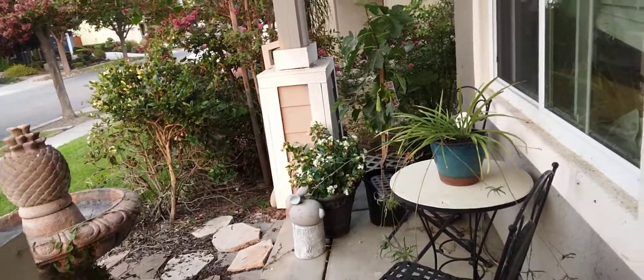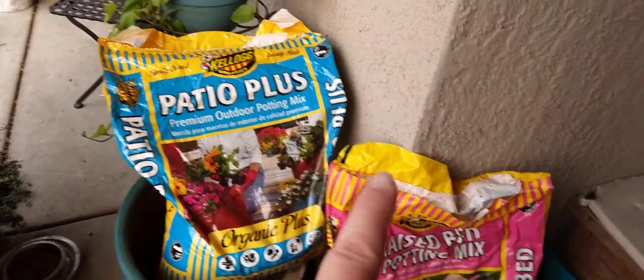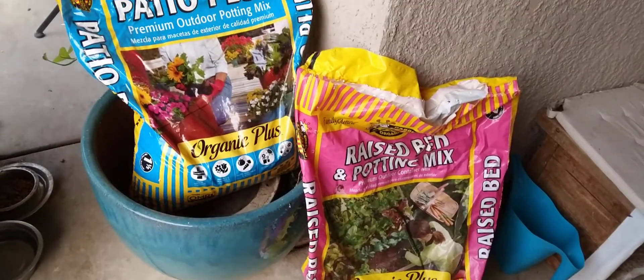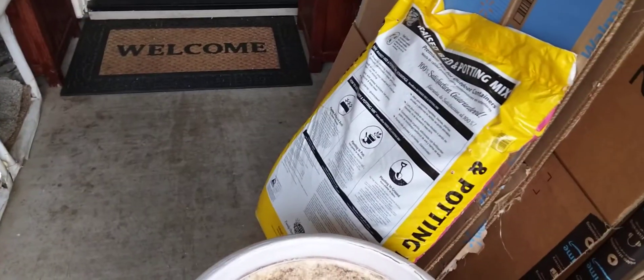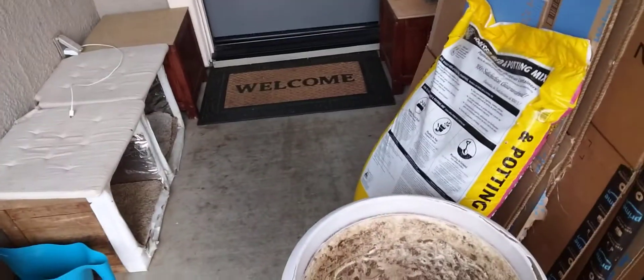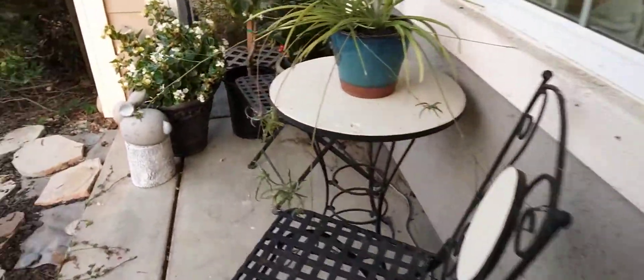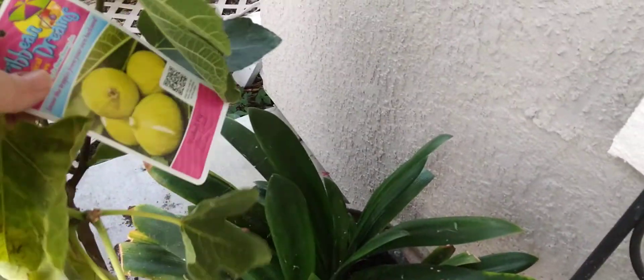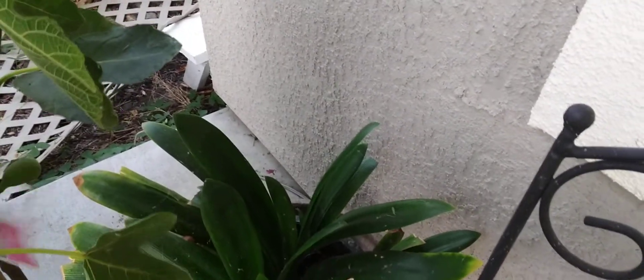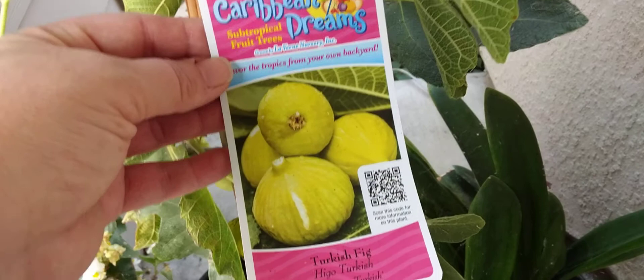I splurged a little and got my dad a fig tree, and I didn't expect to get myself one. But I wasn't sure what kind of fig tree he wanted, so I already had all of the fertilizers and potting mix and I gave him some. I still have another full bag, so I'm good. When my dad picked the one he wanted, I just kept the other one because I thought, you know, it's kind of nice to have another fruit tree.